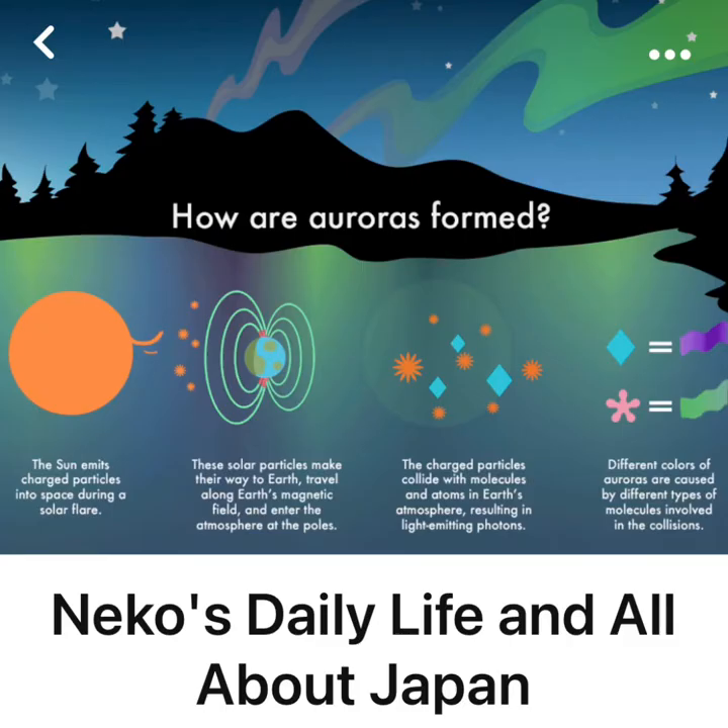Let's look at this diagram about how the auroras are formed. For starters, on the left-hand side, the sun emits charged particles into space during a solar flare. These particles are coming off of the sun because the surface is constantly melting, almost like a lava surface. When these particles come off, the solar particles make their way to the Earth, travel along Earth's magnetic field, and enter the atmosphere at the poles.